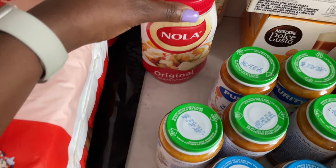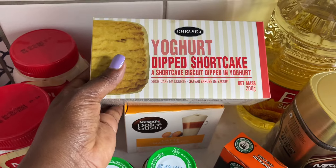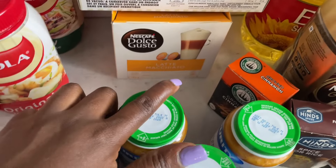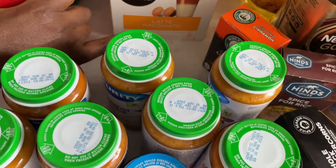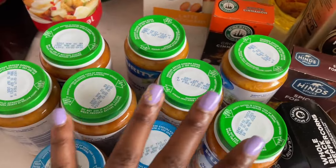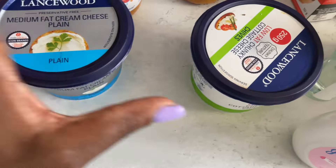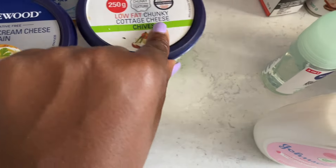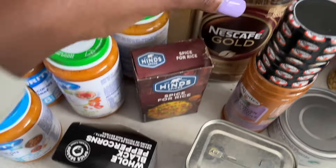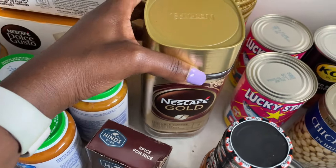Some mayonnaise — Nola original and the tangy one. Yogurt-dipped shortcake biscuits. At the bottom I have my coffee latte macchiato for my coffees in the morning or for hubby's coffee. Some ground cinnamon, more baby food, cream cheese, chunky cottage cheese, black peppercorns for my grinder, spice for the rice, and Nescafé Gold coffee for on the go.